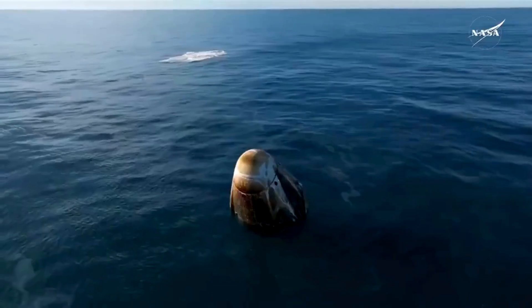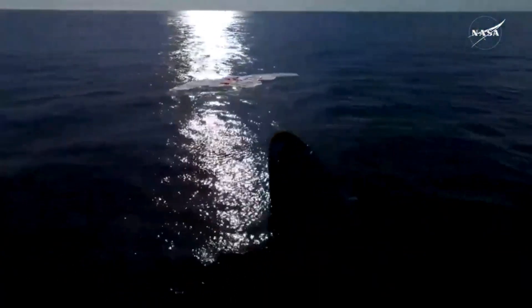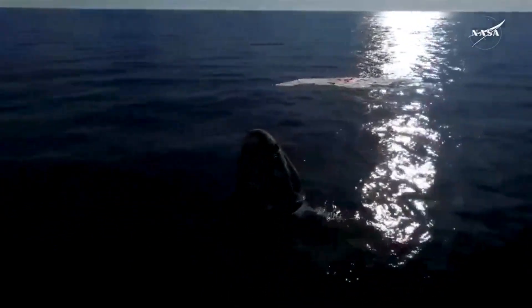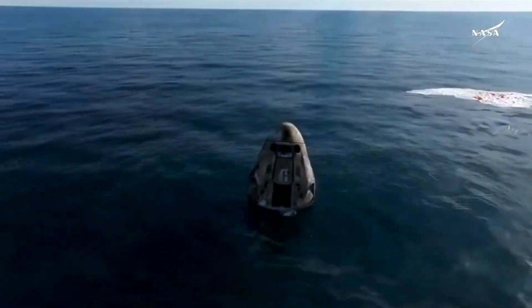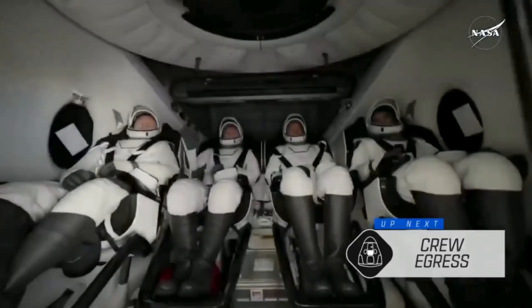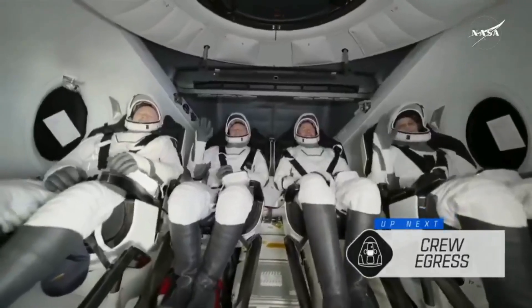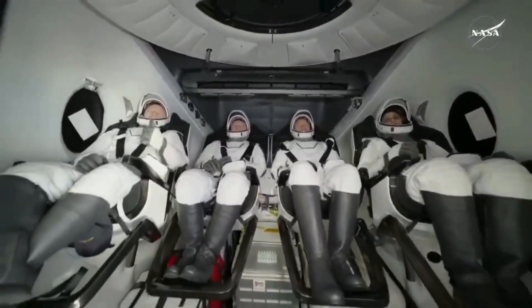As you can see on your screen, we have visual confirmation of splashdown. Dragon Freedom has returned home and NASA astronauts' system safety verifications are in progress. And there we do see Crew 9 — some happy waves, smiles all around, back on Earth.